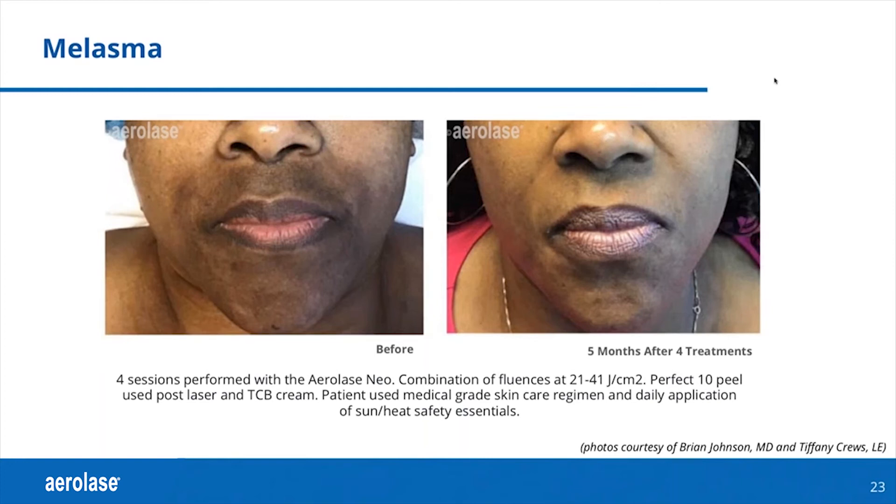I think her results are impressive. What I like a lot about the NEO is that I don't have to stop what I'm doing for melasma — some of this is an addition, and it's getting people clearer quicker. Very nice results using combination modalities with the NEO.